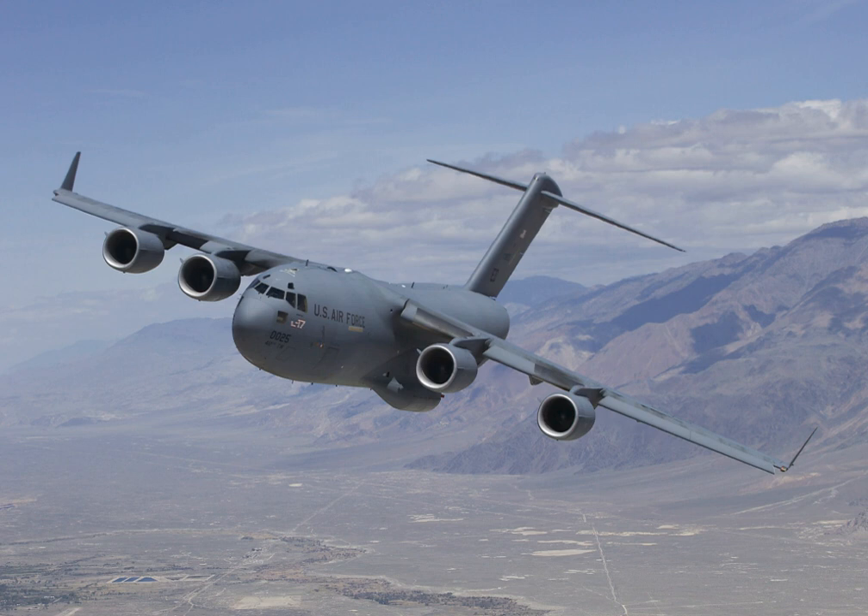The C-17 commonly performs tactical and strategic airlift missions, transporting troops and cargo throughout the world. Additional roles include medical evacuation and airdrop duties. It was designed to replace the Lockheed C-141 Starlifter, and also fulfill some of the duties of the Lockheed C-5 Galaxy, freeing the C-5 fleet for outsize cargo. Boeing, which merged with McDonnell Douglas in 1997, continued to manufacture C-17s for export customers following the end of deliveries to the U.S. Air Force.